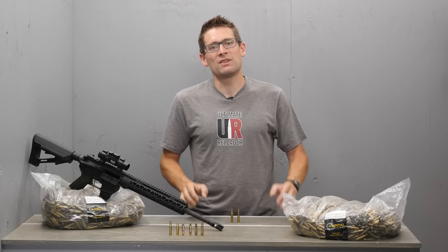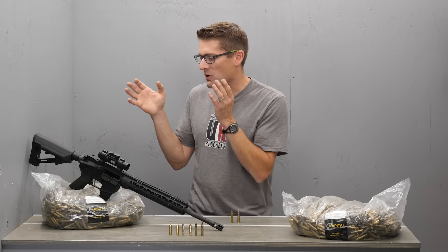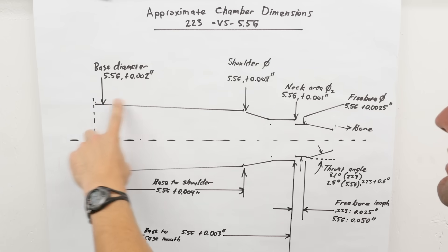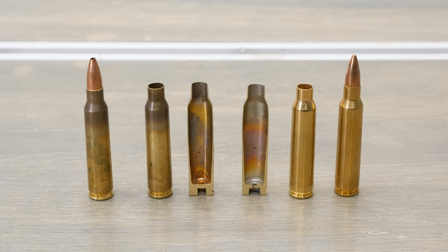In this video we're going to give a brief history of the development of this cartridge and the corresponding AR-15 and M16 rifle platform. We're going to talk about differences in chambers, differences in ammunition, safe interoperability guidelines, and reloading. Let's get to it.